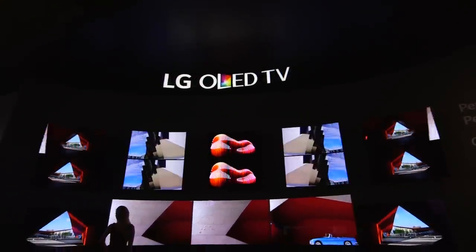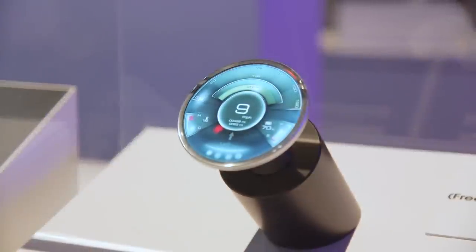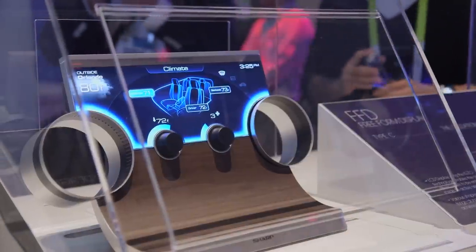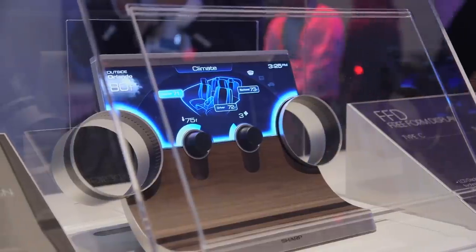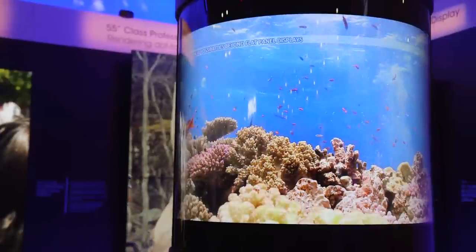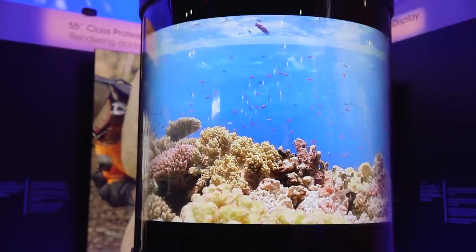CES is always filled with TVs, but this year saw cool screens of all types. At the Sharp booth they had freeform displays that can be made into almost any shape. Right now they're mostly used for things like gauges in cars, but since there's basically no bezel these can be used in all kinds of gadgets. They also showed off a wraparound 60-inch LCD display for putting screens on pillars — not all that practical but still cool tech nonetheless.